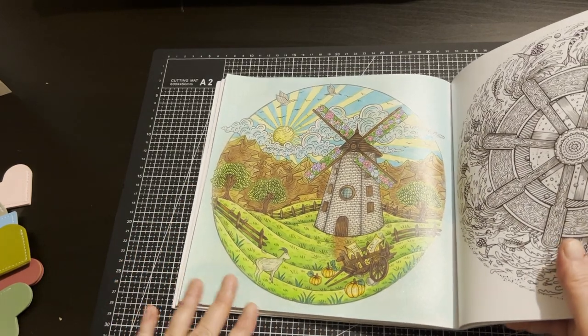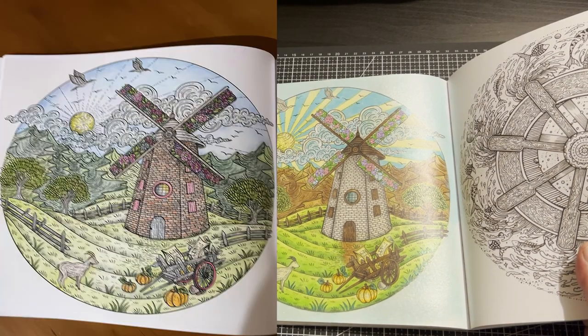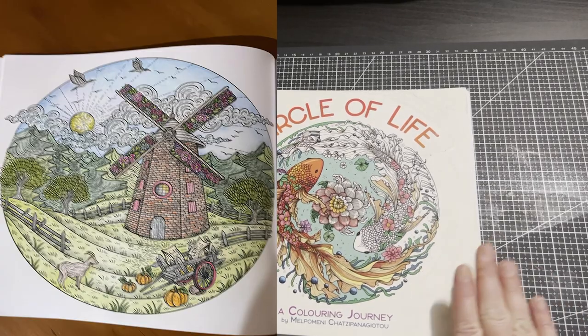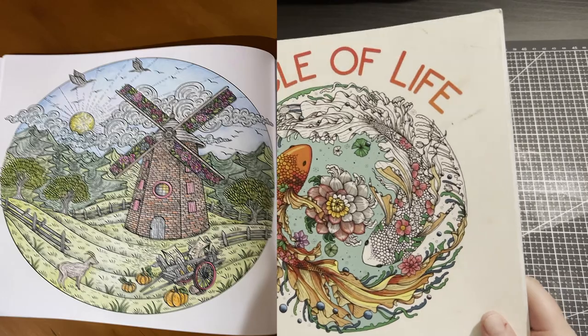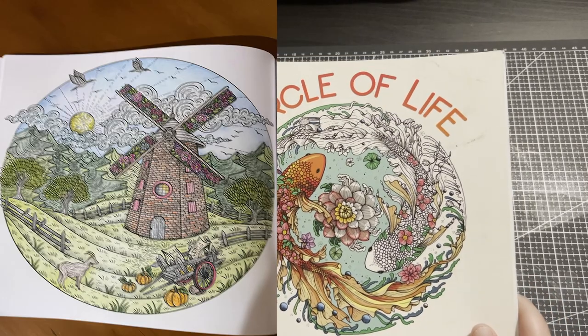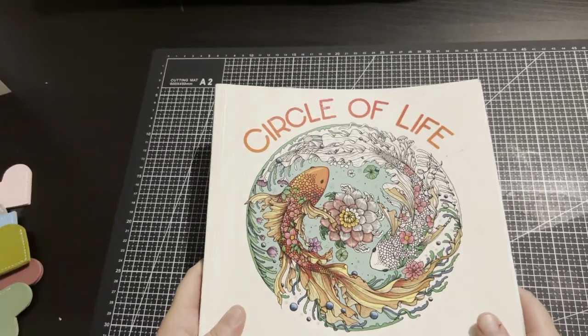Valerie doesn't have an Instagram or YouTube channel, but I really love this book as everyone knows. It was really special having not just Valerie involved but her husband as well, which made it even better. Thanks again Valerie.